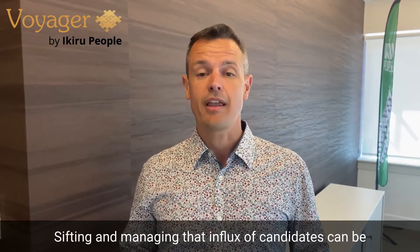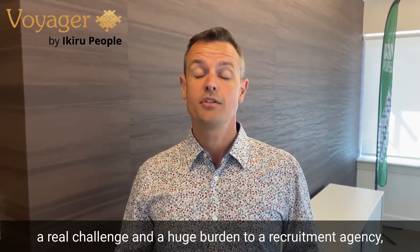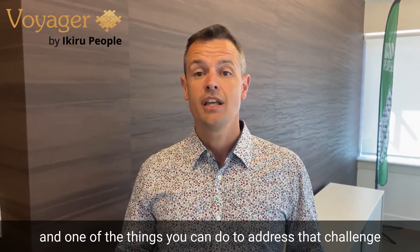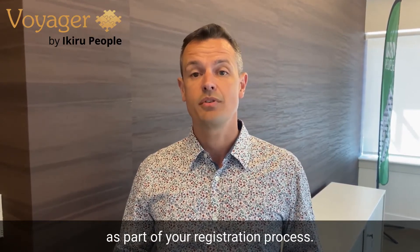Sifting and managing that influx of candidates can be a real challenge and a huge burden to a recruitment agency. One of the things you can do to address that challenge is to implement a skills testing process as part of your registration process.